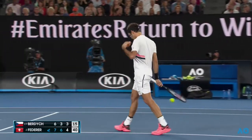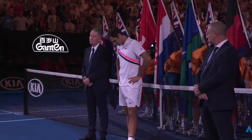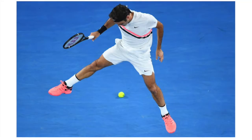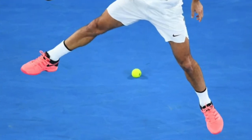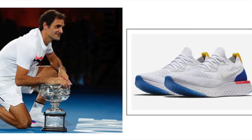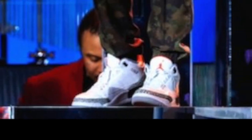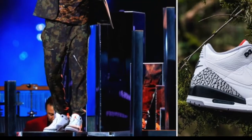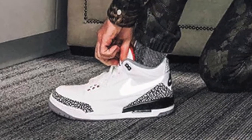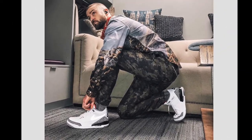One last power move worth mentioning with these shoes is Roger Federer. He just won the Australian Open — he didn't play in these shoes, he played in his vapor tennis shoes — but after he won, he came out to get the trophy wearing these shoes in the colorway that comes out on the 22nd. Kind of like Justin Timberlake wearing those Tinker Hatfield Jordans at the Super Bowl halftime show. Both of those are nice power moves Nike has made recently just to get their new shoes out there.